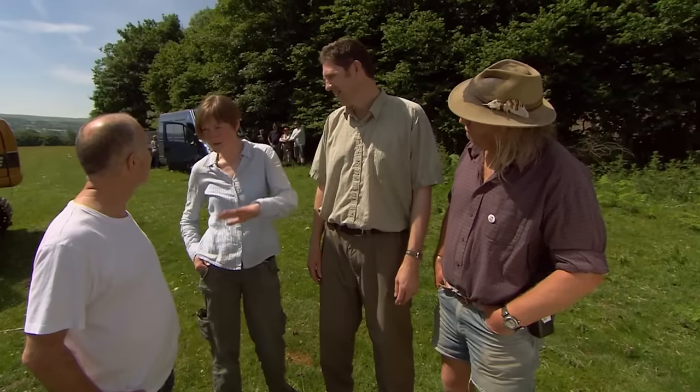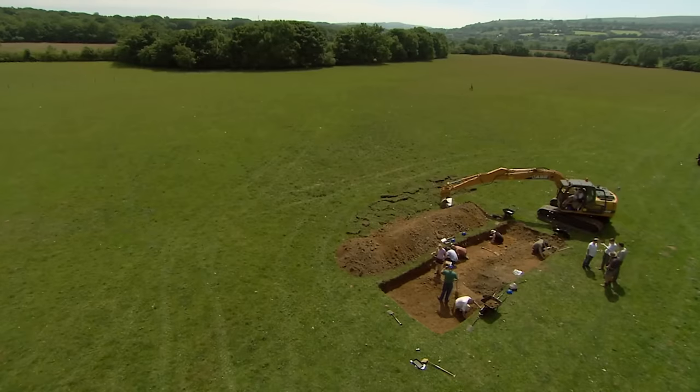But the term 'moat' on an Ordnance Survey map covers a multitude of sins. All it means is that somebody's seen a bit of a depression. A moat could mean a water-filled ditch, a dry ditch, something functional or defensive, a fish pond, or just something that looks nice in your grounds. They've got no idea what this thing is until they dig it.